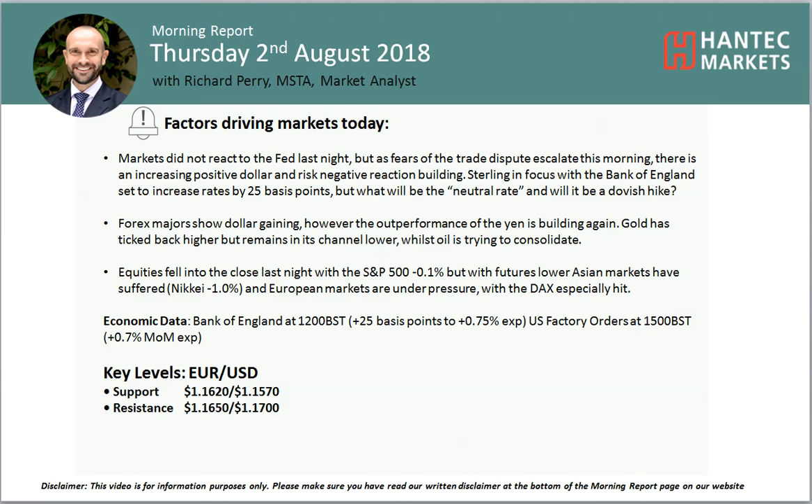Welcome back to my Morning Point Analysis videos on Thursday 2nd of August with me, Richard Paramarker, Analyst at Hantec Markets, looking at Eurodollar.